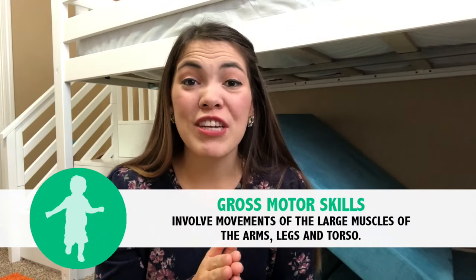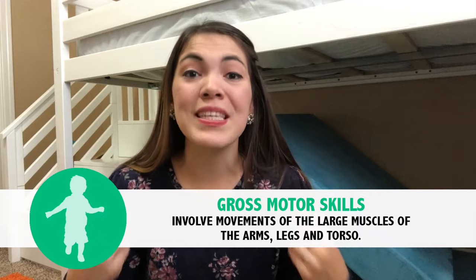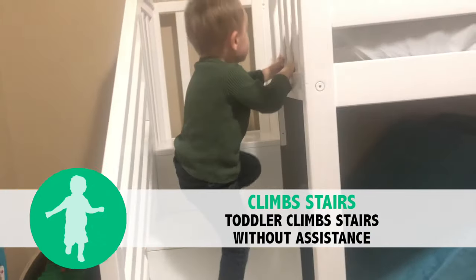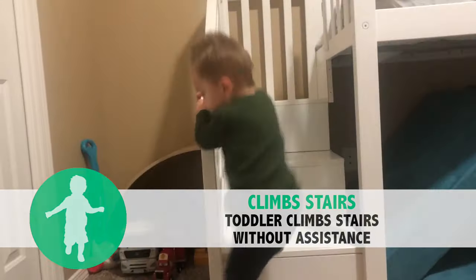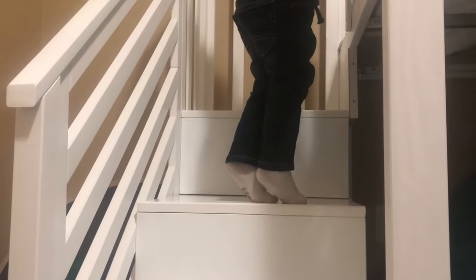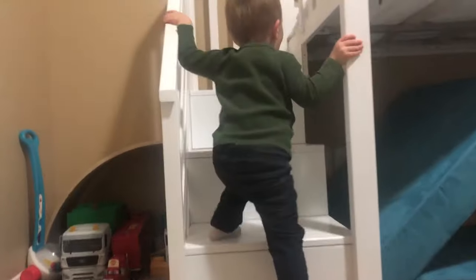The first set of milestones we're going to go over today are gross motor milestones, which are related to your baby's large muscle groups including arms, legs, trunk, core, and more. The first gross motor milestone for your 24-month-old is that your toddler is able to go up and come down stairs standing all by themselves. We live in a one-story house, so the stairs we use are the stairs on Christian's bunk bed. The best way to practice this is by giving your child exposure to stairs — allow them to practice going up and down, holding on to the rail the whole time. Sure, it takes more time, but it is well worth the practice for their development.